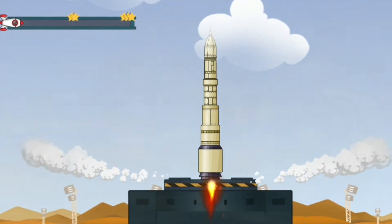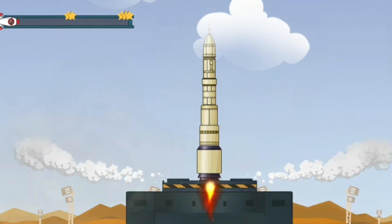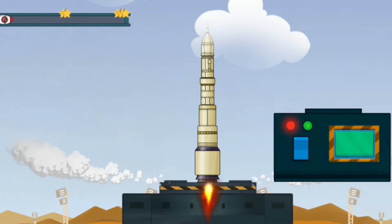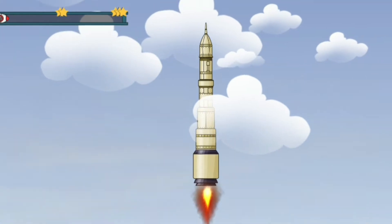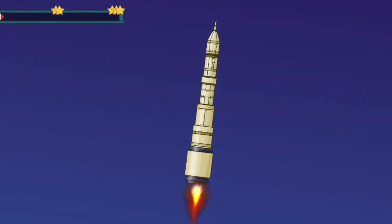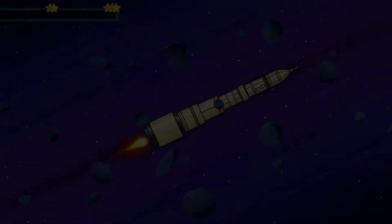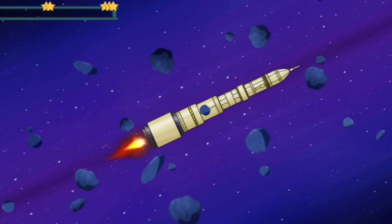Everyday cargo rockets deliver supplies, facilities and souvenirs to the orbital station. Let's deliver a hello from Earth to the spacemen! Spaceship is ready! Let's set it to space! Tap the start button.